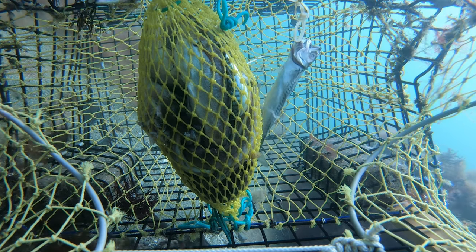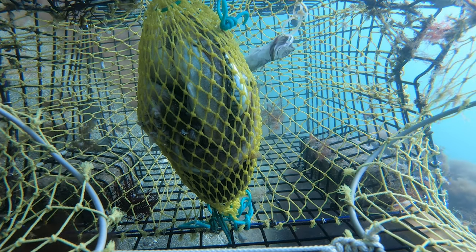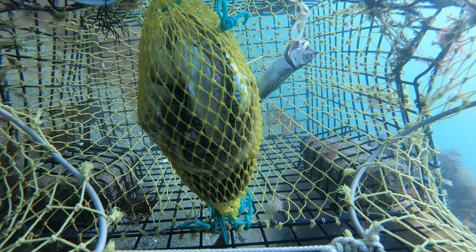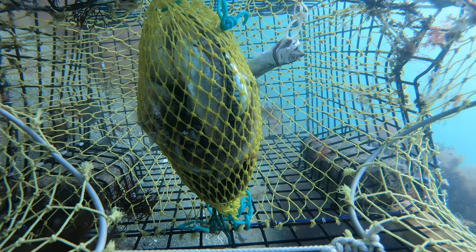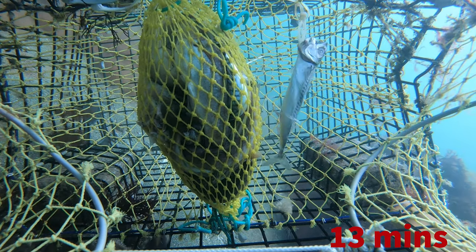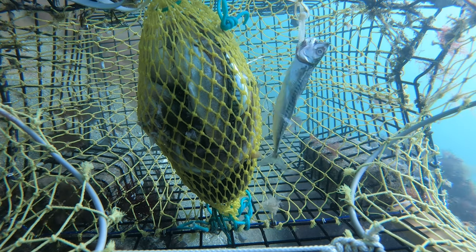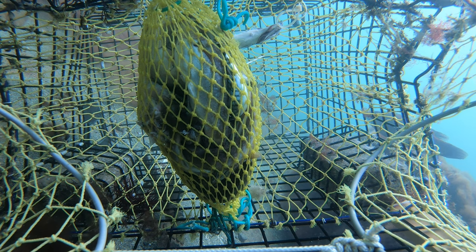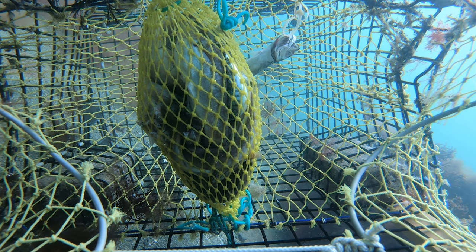A lot of them will come up to the trap and crawl all over it, but it takes them a little while to actually figure out how to get inside. I sped this up a little bit — turns out lobsters aren't the fastest moving creatures in the water. At 13 minutes we've got a lobster below the trap trying to figure out how to get inside. Also to the right, we've got a conner swimming by — a pretty cool fish that must have caught the scent of the bait.